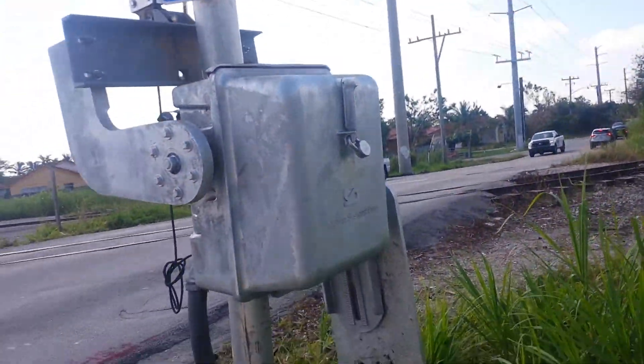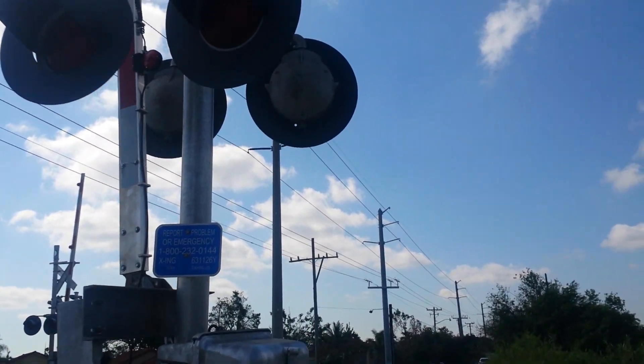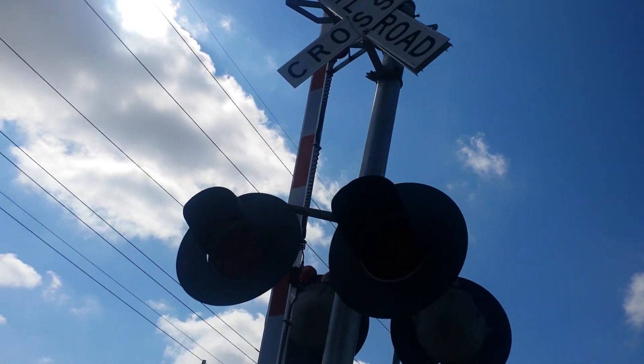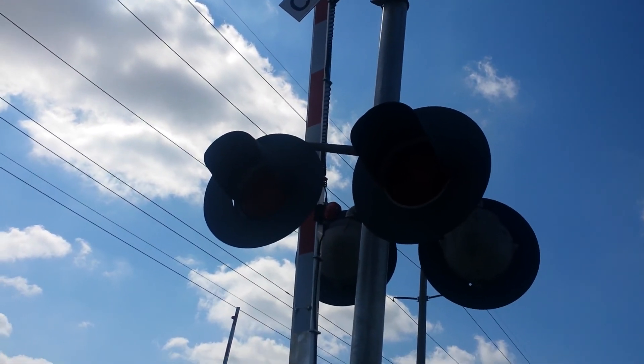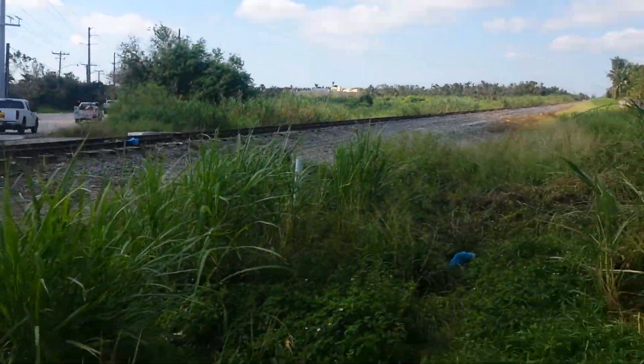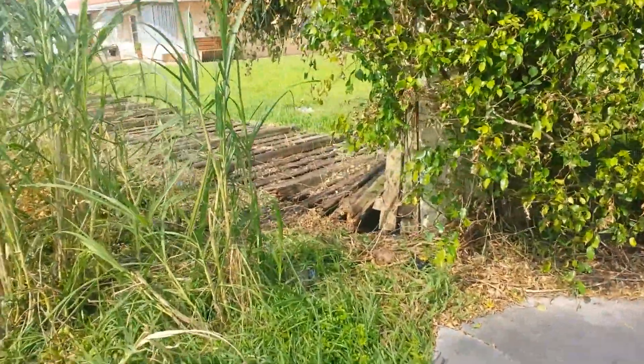We have a SafeTran gate mechanism, emergency contact info, and SafeTran lights all around. We've got Reco lights on the crossing gate and e-dingers over on that side. You can also see some Hurricane Irma damage here — it knocked these people's fence right off.